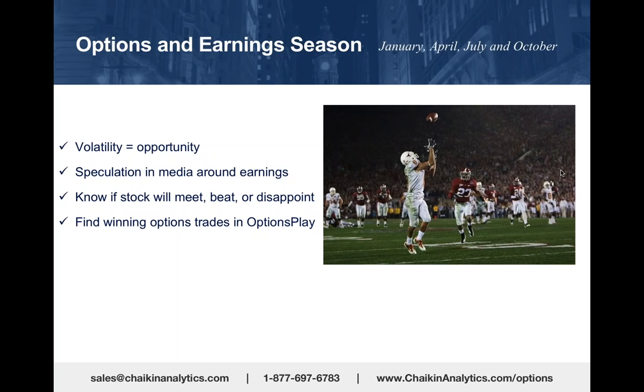about whether they would buy Netflix ahead of this evening's earnings report. To a man, they said no. You can follow what you hear on CNBC, or you can look at the power gauge rating and the relative strength to decide whether a company is likely to meet expectations or disappoint.